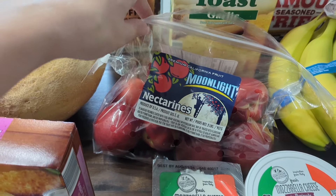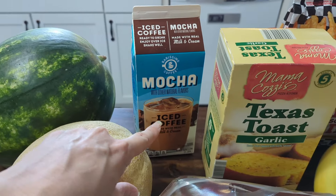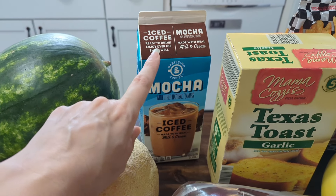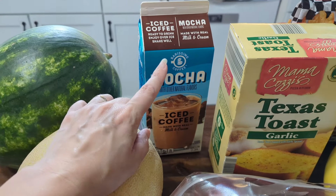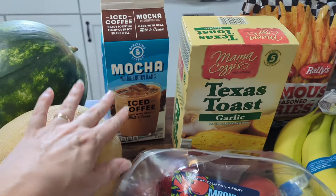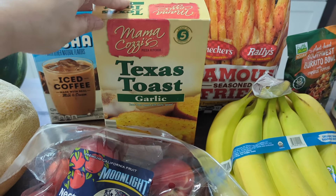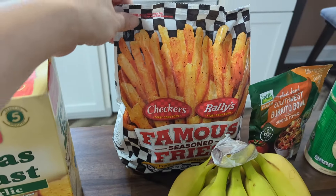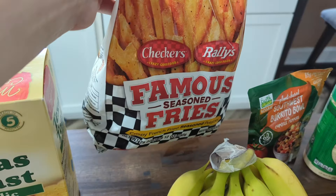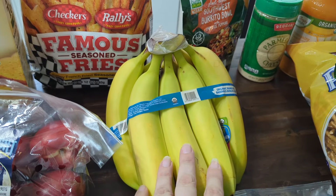Refreshing! I got some nectarines here. My son loves nectarines and they are in season right now, so I got that for him. And then I got some mocha iced coffee — I usually buy the International Delight, though I don't actually buy it that often. I just wanted to pick this up for myself; I love iced coffee. I got some Texas toast, just the garlic bread for spaghetti one night. And then these famous seasoned fries — these are Checkers Rally's. My son really likes those, so I picked them up.